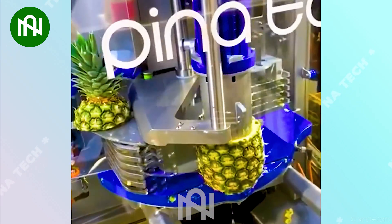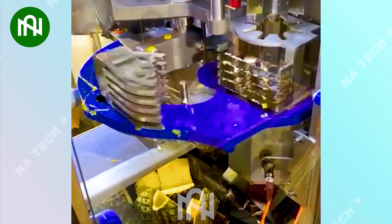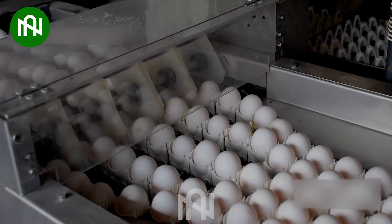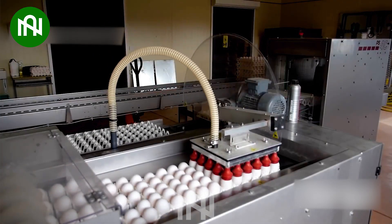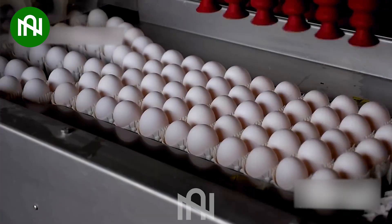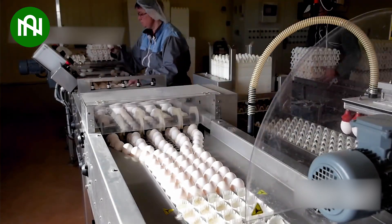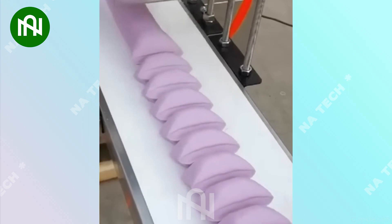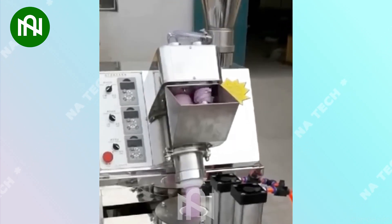This automated pineapple peeler and cutter is a game-changer for fruit lovers. This egg transfer machine is a marvel of precision and speed, ensuring each egg finds its place. This machine divides dough into perfectly equal portions — a baker's dream come true.